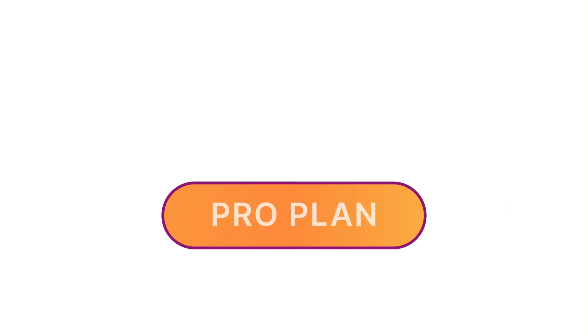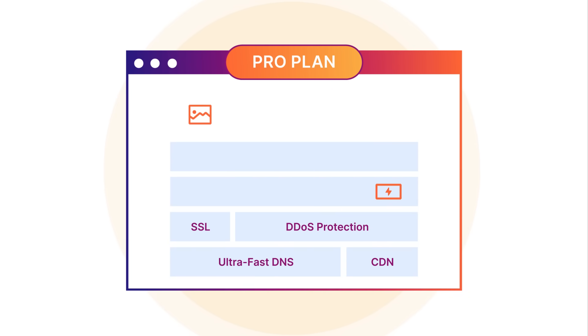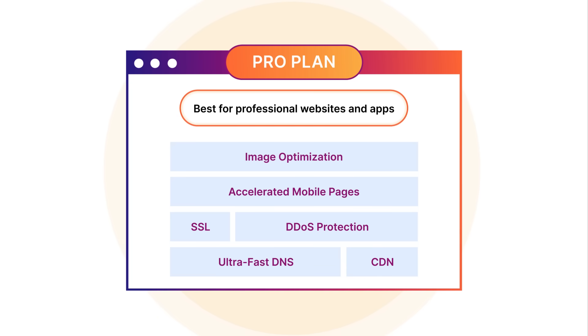Two, if you're really passionate about your project and want a website with even more security and performance features, then go with the pro plan. It includes accelerated mobile pages and image optimization to load your web pages even faster and delight your visitors.